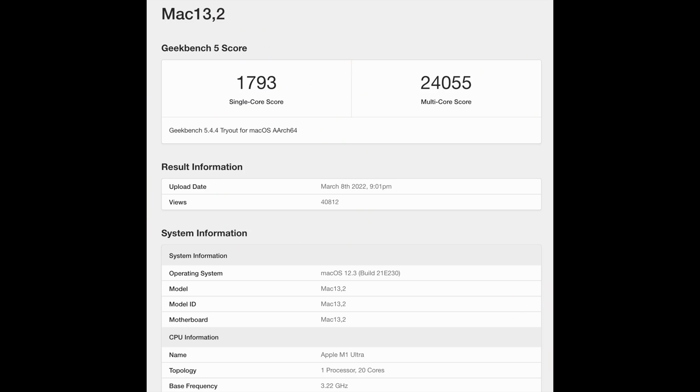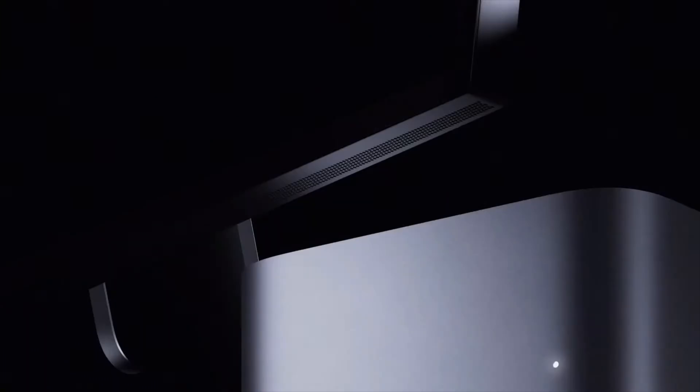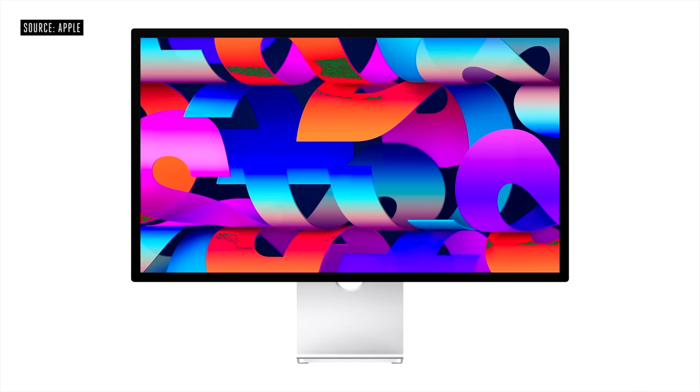The performance is just absolutely bonkers. We've already seen some benchmarks and as you can see, it even beats the most powerful — and really expensive — Mac Pro out there. The Mac Studio looks amazing, but you do have to buy yourself an additional screen to go with it. Apple are also providing a new Studio Display monitor, and it looks absolutely incredible.